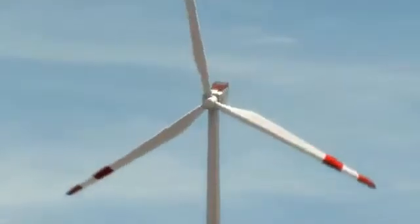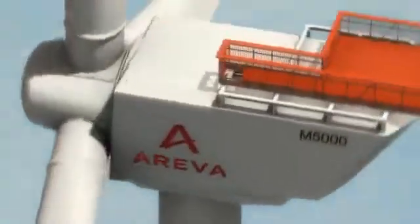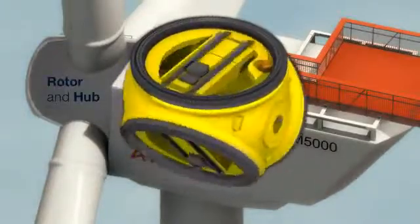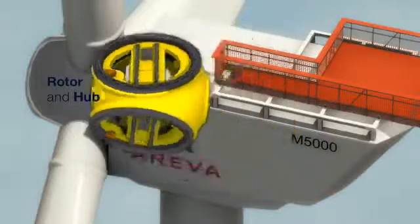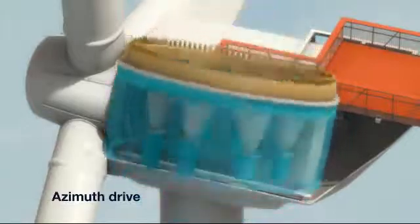Each of the three blades is equipped with its own independent electrical control system to ensure dynamic adjustment of their pitch angle. The system of blade bearings is fully integrated into the hub, thus protected from weather conditions. The motor positions the turbine so that it faces into the wind.